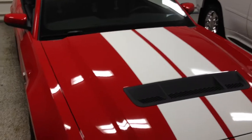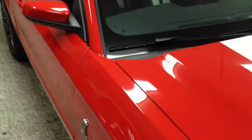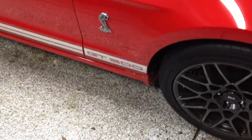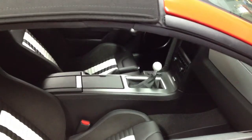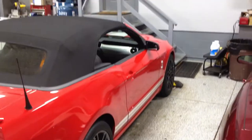My friends, what we are looking at is a 2013 Ford Mustang Shelby GT500. And what do you know, it's a convertible. Quite nice if you ask me — driver's side.